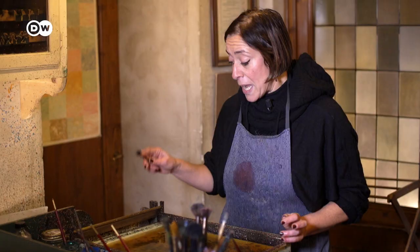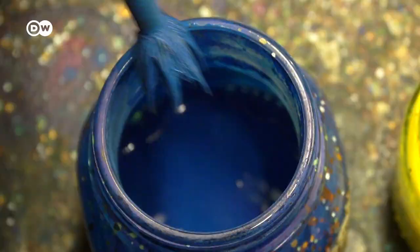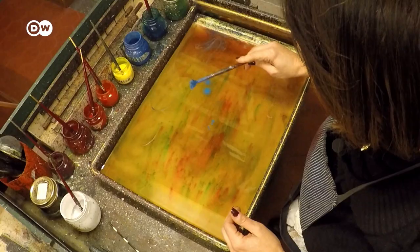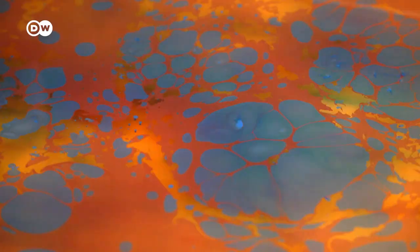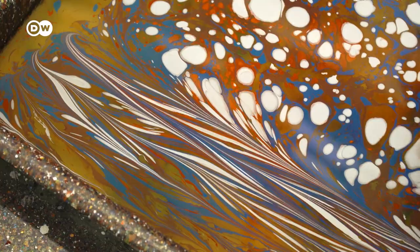I'm going to prepare the marbled paper. I'm just spreading some colors onto this jelly thing — gelatin — and step by step I will create a pattern, and at the end I will lay the paper onto it, and you'll see how the paper is decorated.